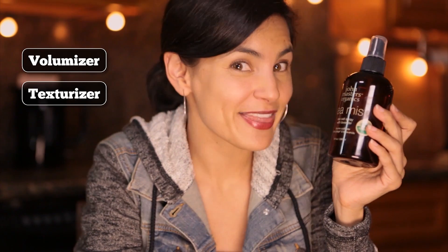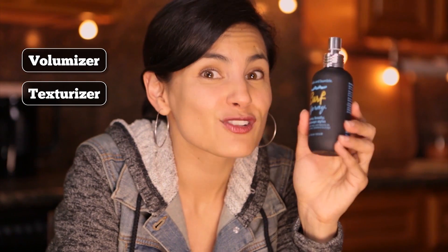In haircare products, salt has a lot of other duties it performs as well. In John Masters Sea Mist, it acts as a volumizer and texturizer, giving you that 'I just spent the day at the beach' look. Bumble and Bumble Surf Spray uses magnesium sulfate salts for the same effect. In products like Luscious Big Shampoo, salt crystals are used as a preservative and an exfoliant, making an unwelcome home for bacteria and removing dead skin cells from the scalp.